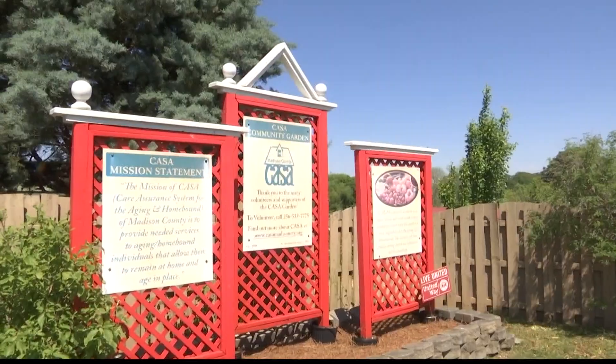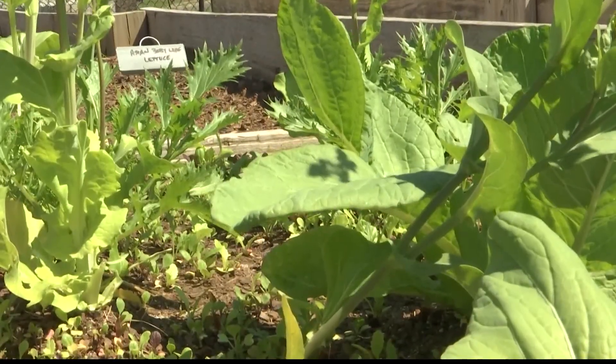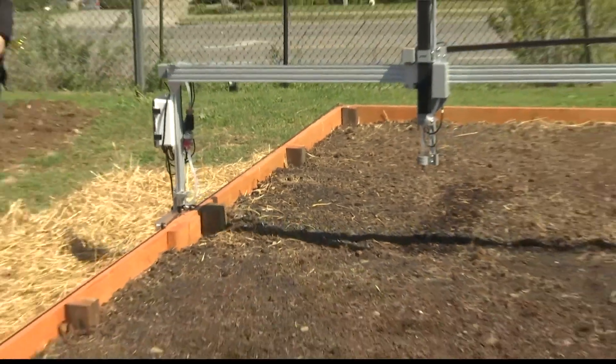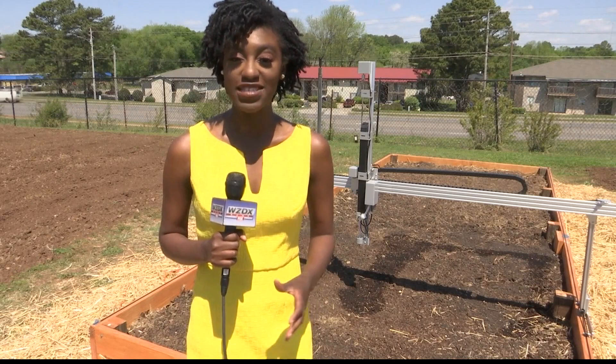CASA of Madison County leaders say they've come a long way since they first started. They're excited about this big step for their garden, which has been functioning since 1988, with their first plot off of Old Madison Pike. Some of the vegetables this robotic garden will grow include leafy greens such as lettuce, kale, and spinach, along with root vegetables.